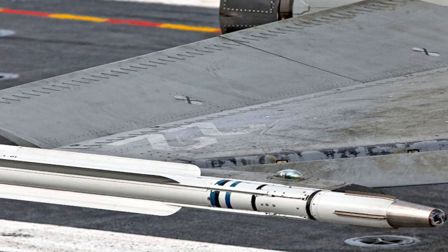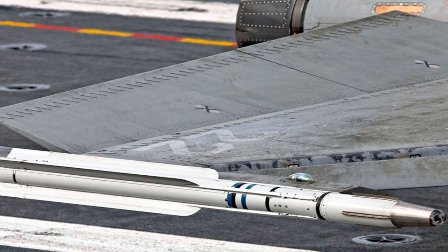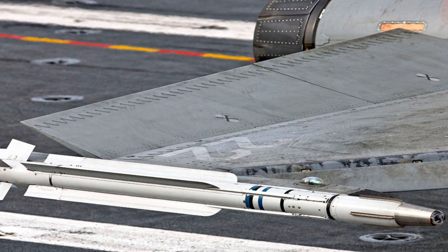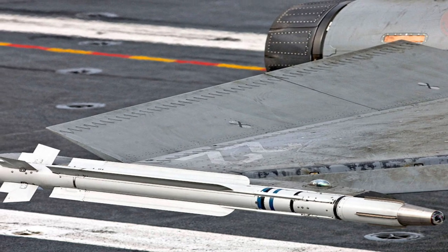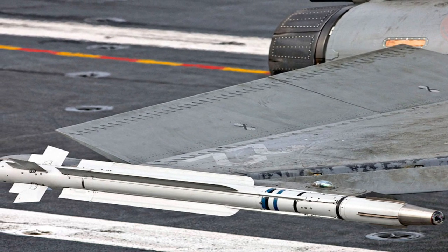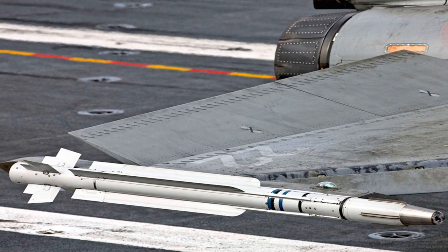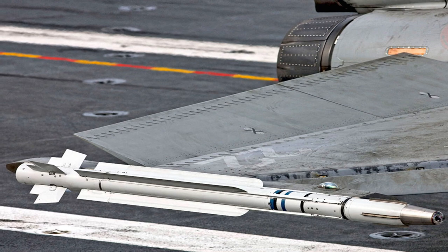The guidance components are housed in the nose section and include an Inertial Reference Unit, Datalink, Passive Imaging IR seeker, and Active RF Monopulse Doppler seeker. The missile carries a high-explosive warhead that gets triggered on direct impact or even when in close proximity of the target. The missile has good maneuverability due to four control surfaces located on its tail.